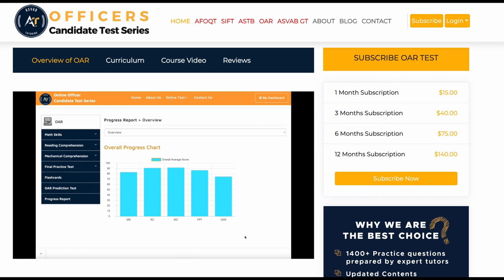Welcome to our OAR online test prep course. In this video you can see what is included in the course and how to prepare for your OAR test. After you subscribe and log in, on the left side of the page you can access math skills, reading comprehension, mechanical comprehension, final practice test, flashcards, OAR prediction tests, and progress reports.